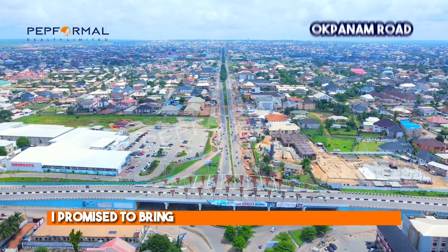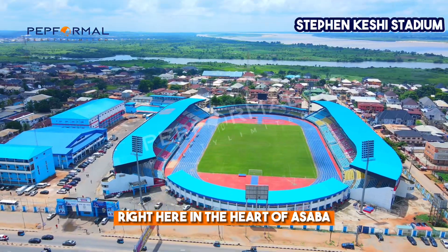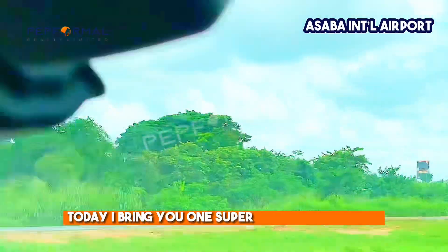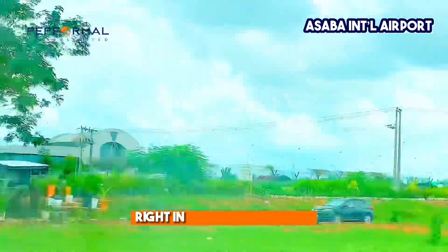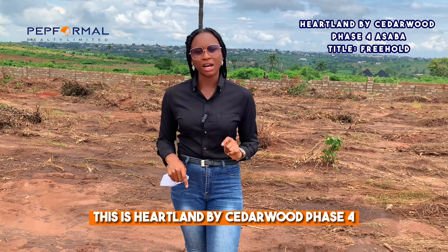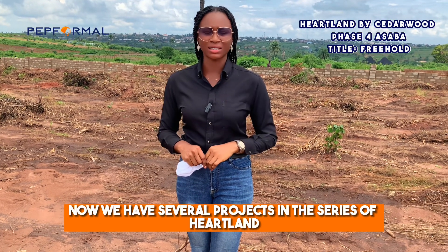Coming to Asaba, I promise to bring you the very best of investments right here in the heart of Asaba, and I have been keeping to that promise. Today I bring you one super excellent project right in the heart of Asaba — this is Heartland by Zidawood Phase Four.